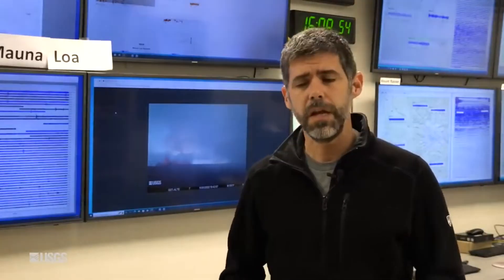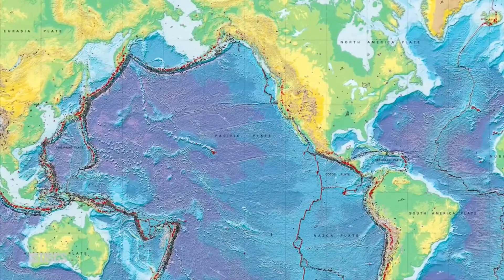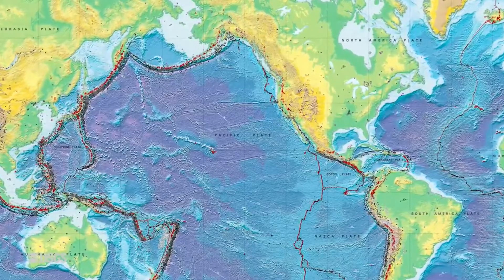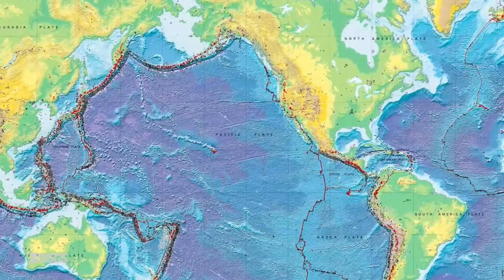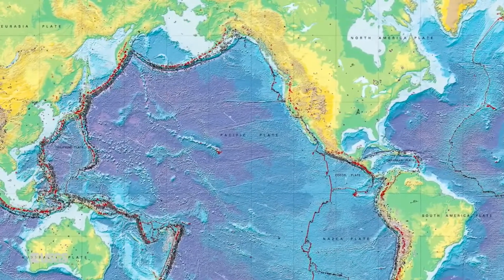Hi, everybody. I'm Mike Poland, the scientist in charge of the Yellowstone Volcano Observatory. Most volcanoes on Earth are located at the boundaries of tectonic plates — the plates that move around and make up the surface of the Earth — where they come together, where they spread apart. That's very commonplace to see volcanoes. But both Yellowstone and Hawaii occur in the middle of tectonic plates, far from the boundaries.